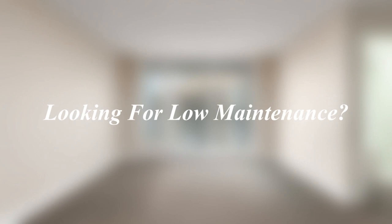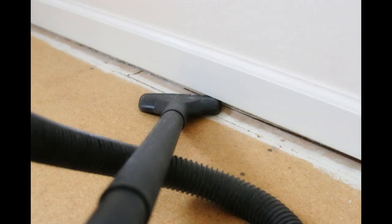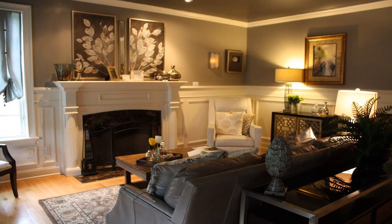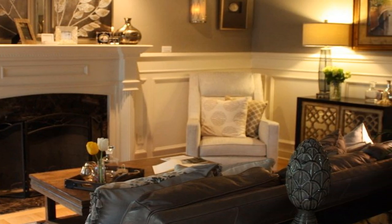The short answer? Choose a plain skirting board if you want the lowest maintenance option. Some people love cleaning and others hate it with a passion. If you fall into the latter, a plain skirting board will be your saviour. Because they don't feature intricate detailing, dust has nowhere to hide, so keeping them clean is really easy. It's the opposite with most decorative designs, where dust can accumulate quickly and be more difficult to remove.